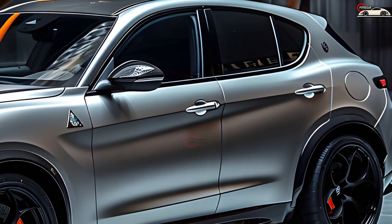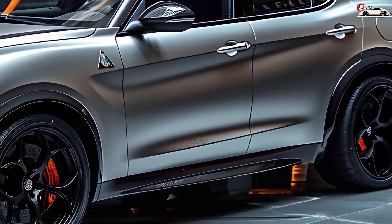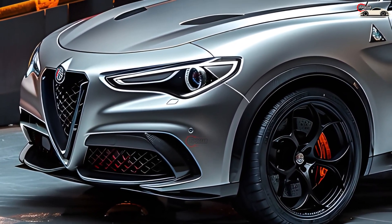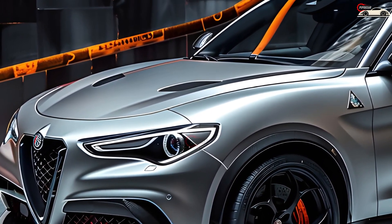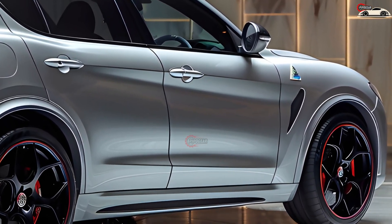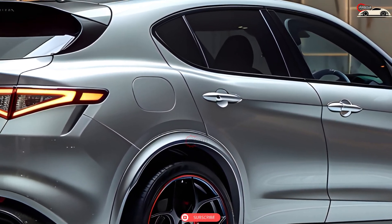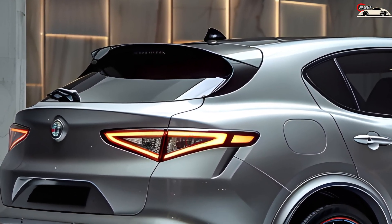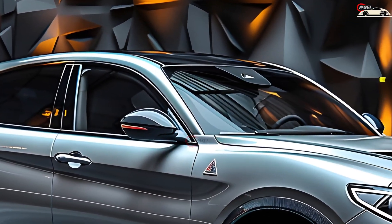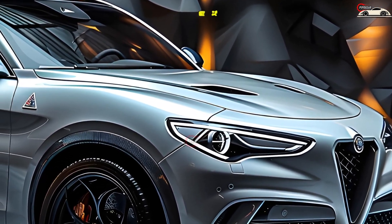The Alfa Romeo Stelvio Quadrifoglio is an Italian dreamboat with a 505HP twin-turbo V6 at its heart. It gets its power to all four wheels through an 8-speed automatic transmission that handles shift work as well as factory workers in Bologna. The QF is the normal Stelvio unleashed, and we admire its agility so much we gave it an Editor's Choice Award in 2024. The Stelvio Quadrifoglio is no longer just a car — it is a masterpiece of Italian engineering. Let us take a closer look at what makes this SUV stand apart.